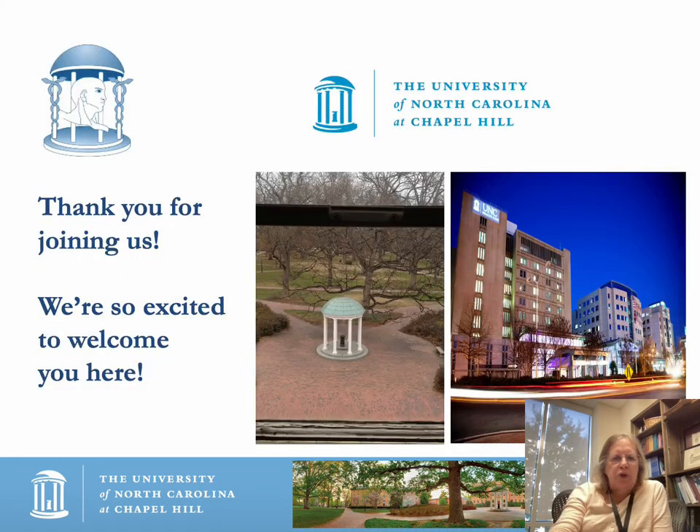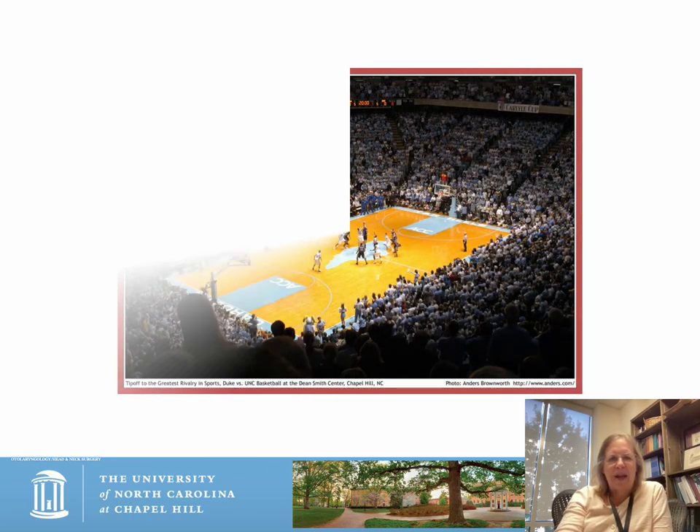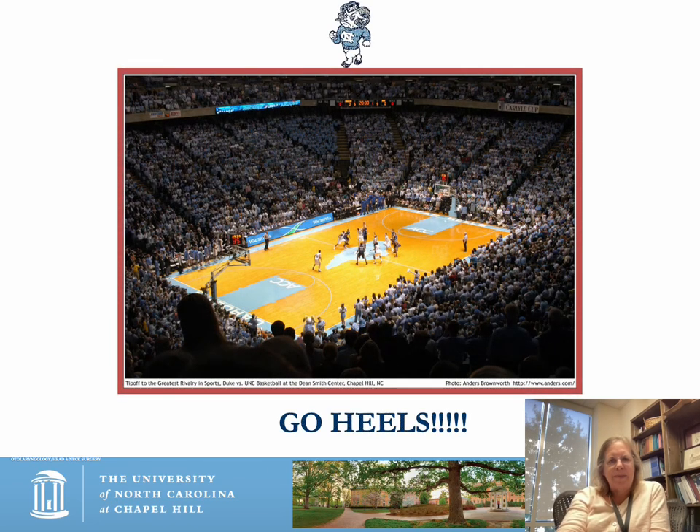Thank you for joining us — we're excited to welcome you here. There's a picture of the Old Well from the South Building and the hospital at night, which is beautiful even though you're usually coming in to do some work. We have a strong basketball interest, so go heels! Thank you so much for listening, and we hope to answer any additional questions in person.